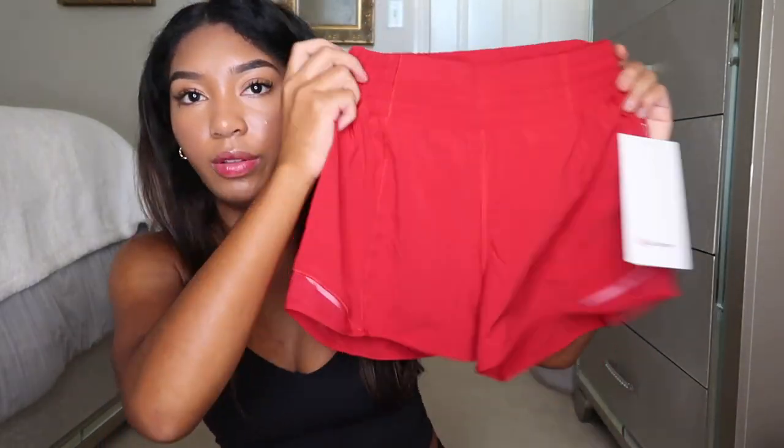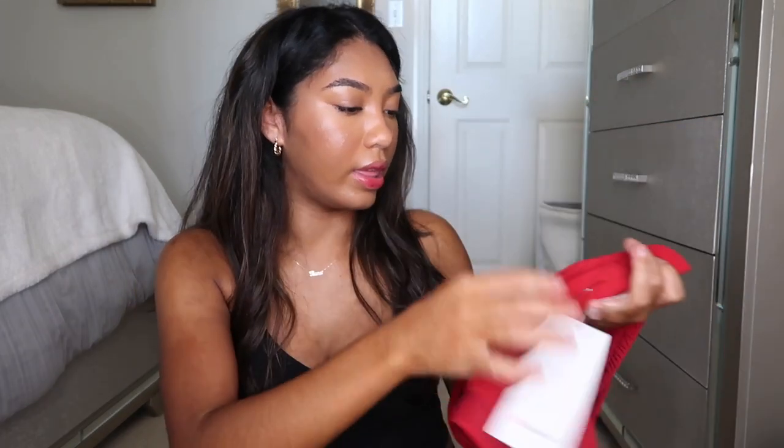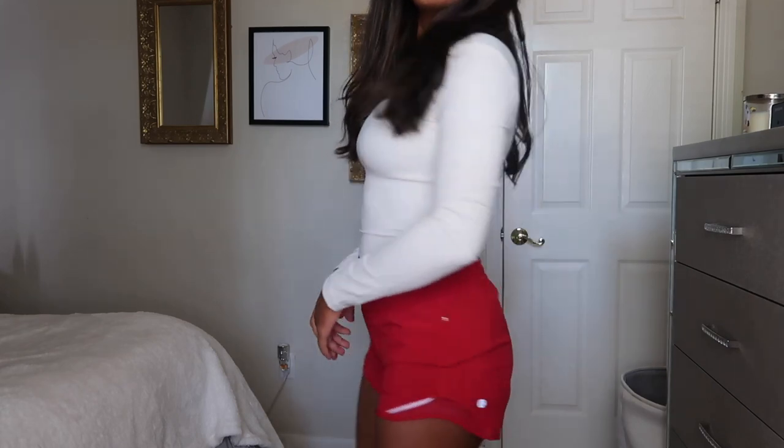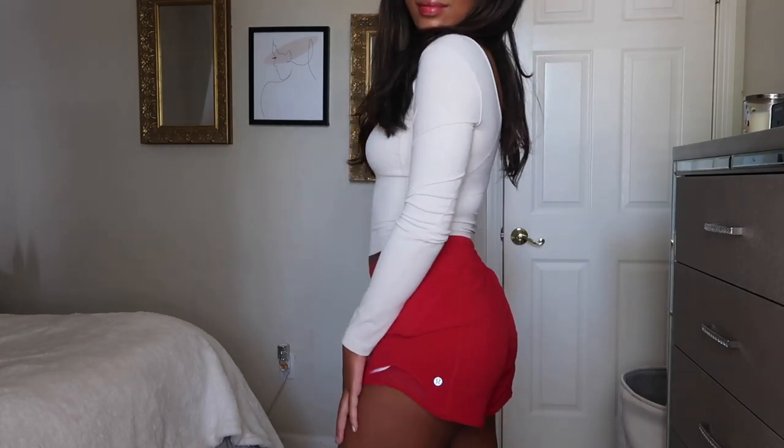Next, I have a red pair of shorts — I've never owned a red pair from Lululemon. These are the Hotty Hot High-Rise Short 4-inch lined. This is the deeper red color; I know they have two different reds. On camera it's showing up brighter than in person, but I love these. They're so cute and they have that little mesh panel on the leg. I have a lot of Hotty Hots in the 4-inch, but they're all the low-rise version.